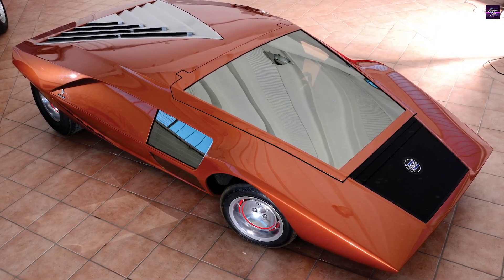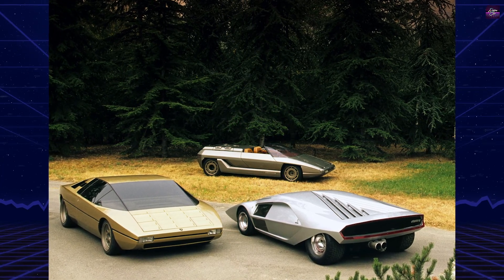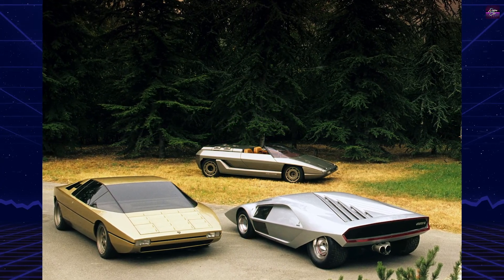This concept laid the foundation for the angular wedge-shaped cars that defined the 1970s and 80s, marking a significant shift in automotive design.